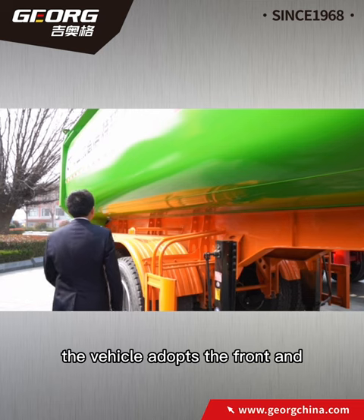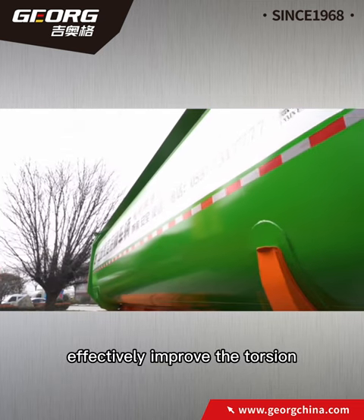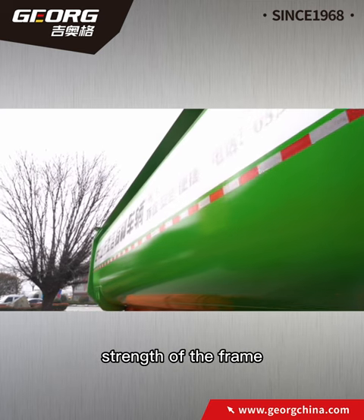At the same time, the vehicle adopts a front and rear double cross beam design, which effectively improves the torsion strength of the frame.